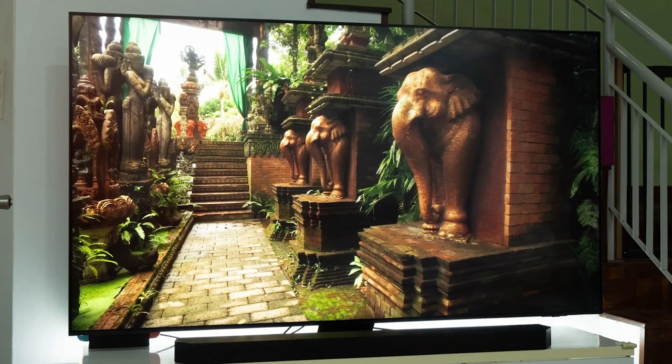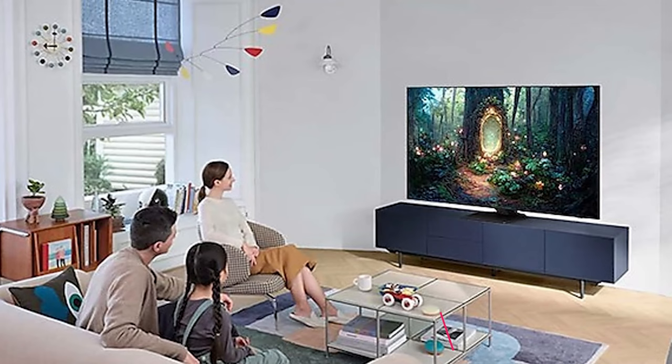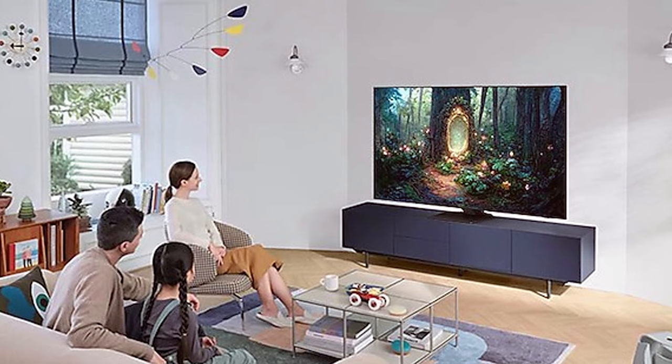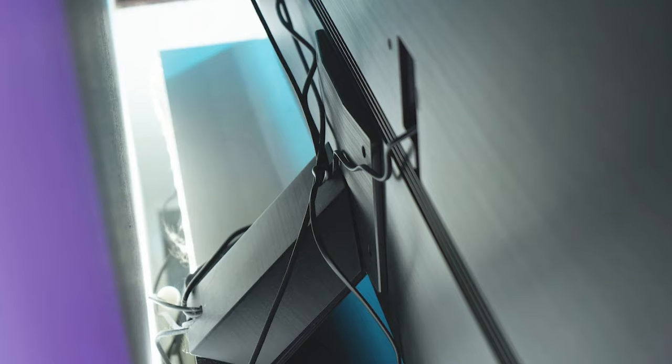At the first position of our list, we have the Samsung Neo QLED 4K QN85C. This TV is a true masterpiece when it comes to design, with its sleek and modern appearance that will effortlessly elevate the aesthetics of a living room. It boasts top-notch build quality ensuring it will stand the test of time. The usability of this TV is a dream, with its user-friendly interface and smart features. Its durability is top-notch, making it a long-term investment.